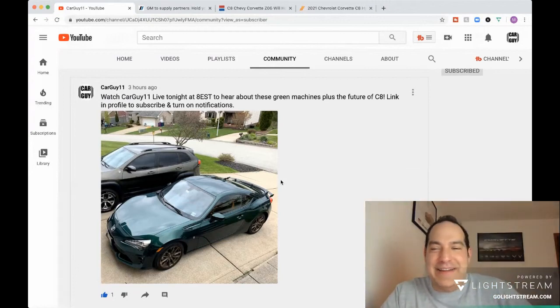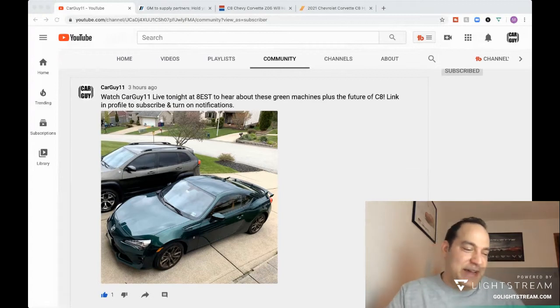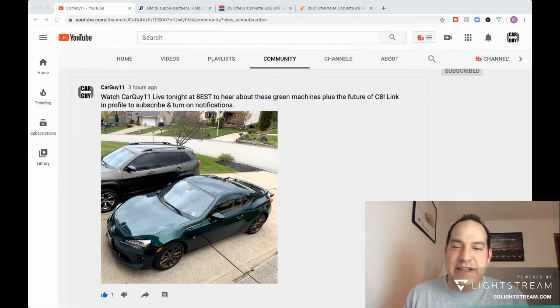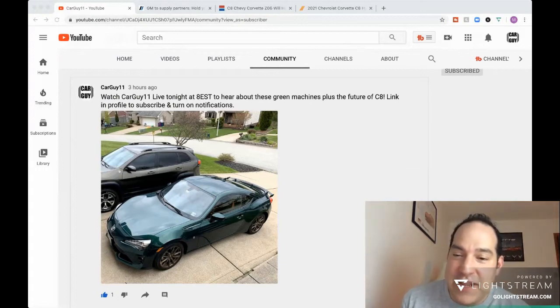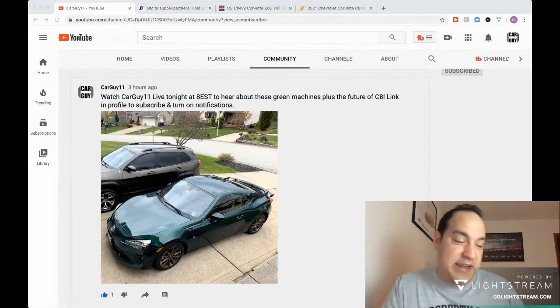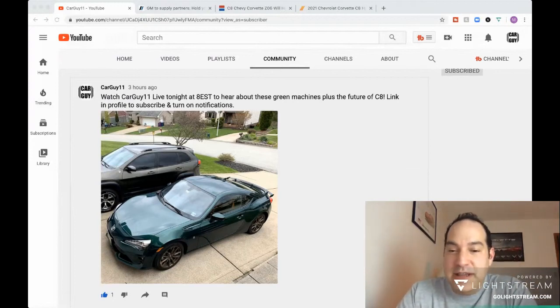I got another press vehicle and it's one I'm really excited about — it's the Toyota 86 Hakone Edition. It's a stark green, really cool color. I want to compare it to the Supra. I know it's a different price point, but it's the same kind of lighter-weight sports car. It is a manual, which is pretty cool. They just dropped it off today and I have it for the next week, so I'll be making videos on it. Let me know if you want anything in particular.